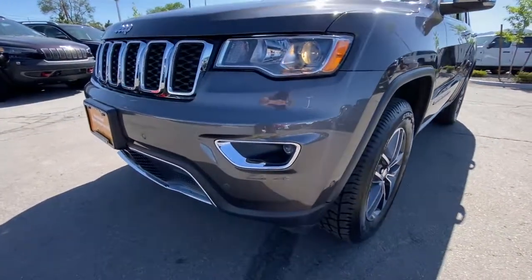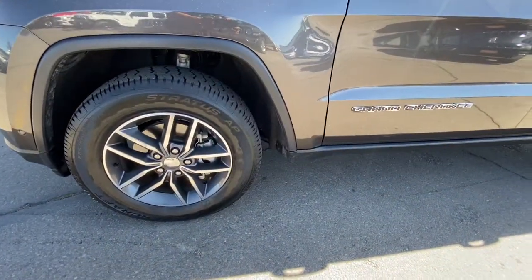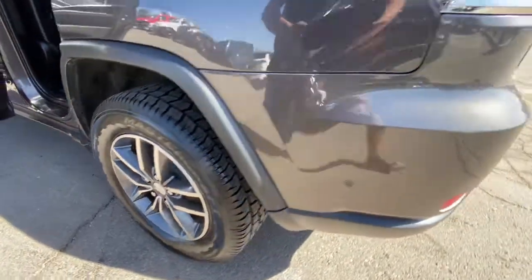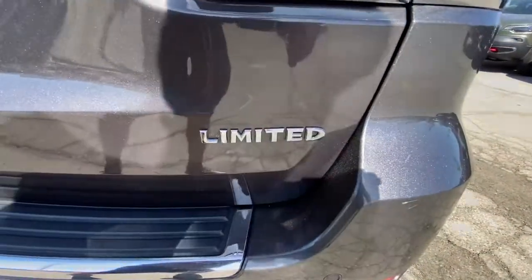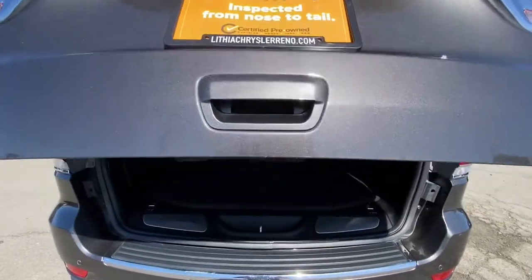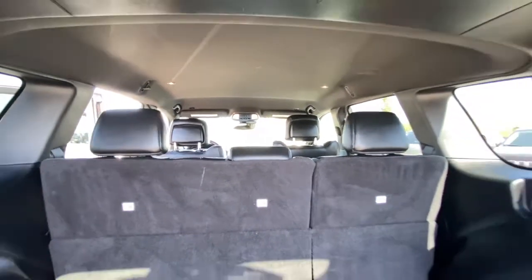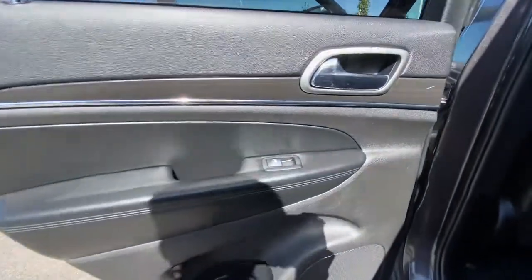Take control of the journey in comfort and style. Get into the Grand Cherokee.